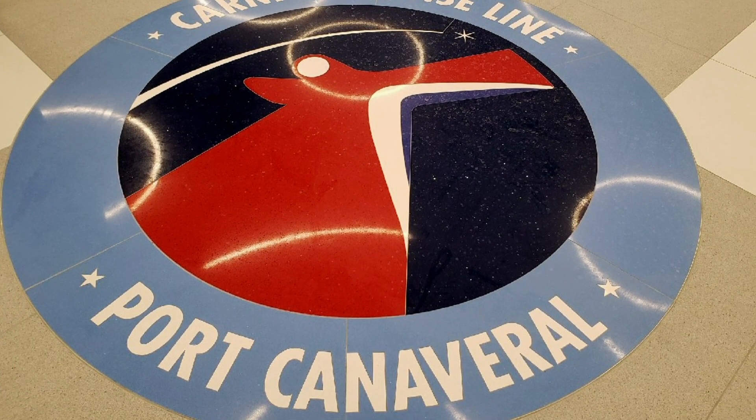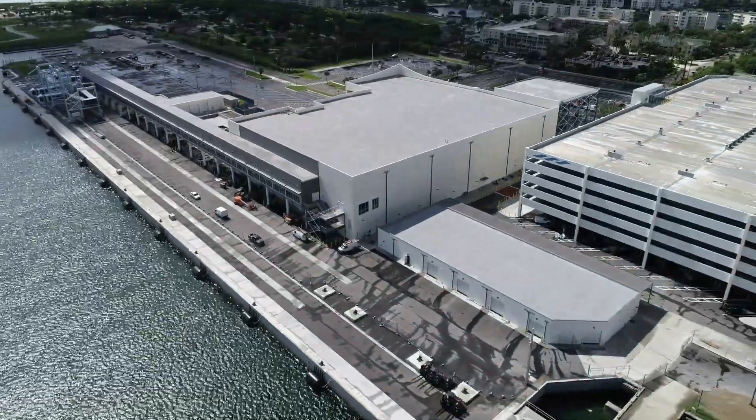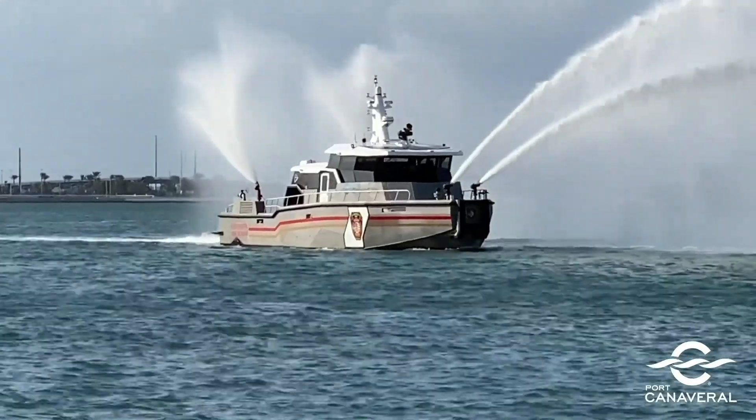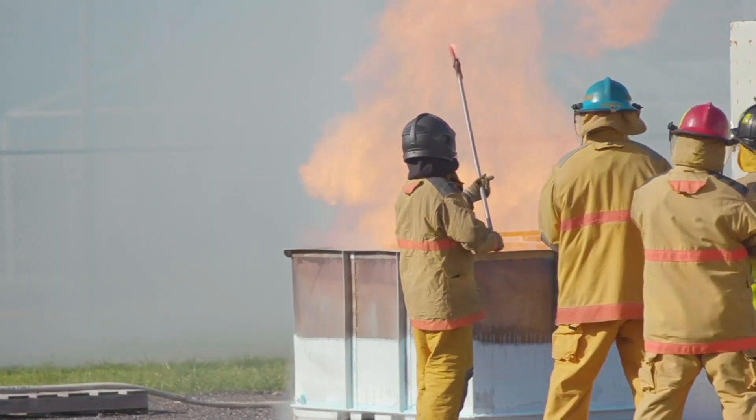Port Canaveral also constructed a new terminal to accommodate the LNG refueling process, as well as acquired purpose-built equipment like a new fireboat to support the LNG provider's tug and fueling barge, and expanded its firefighting training facility.